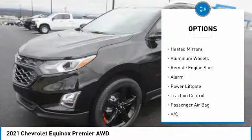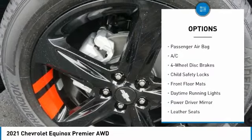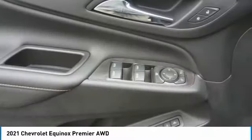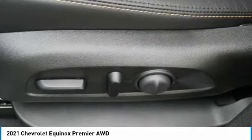Blind spot monitor, all-wheel drive, heated mirrors, aluminum wheels, remote engine start, alarm, power liftgate, traction control. If you like it online, you'll love it in your driveway — take it for a spin today.